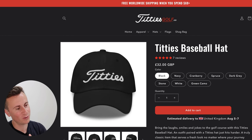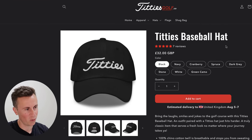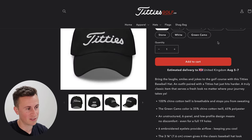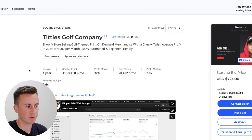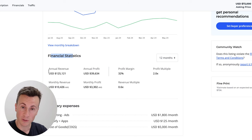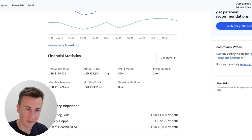Moving on to product number three — a product close to my own heart. We have a golf baseball cap. If you're not familiar with golf, this uses the exact font of a very popular golfing brand called Titleist, and they've used a clever play on words to create their own brand. What do you think — is it a six-figure product? It's not a particularly popular niche for dropshipping or print-on-demand. Jumping onto Flipper.com, they've been in business for one year with an average monthly profit of $3,000. For the past 12 months: annual revenue of $125,000 and annual profit of $40,000. Yes, this is a proven six-figure product.